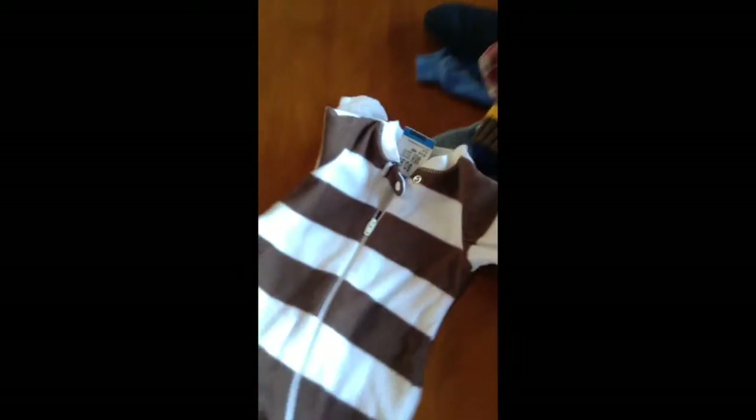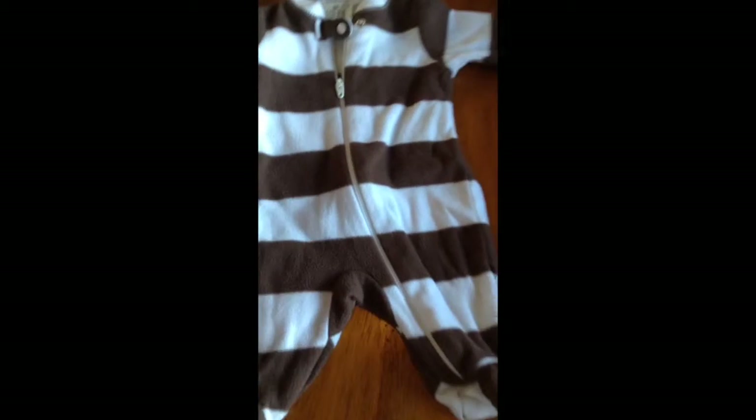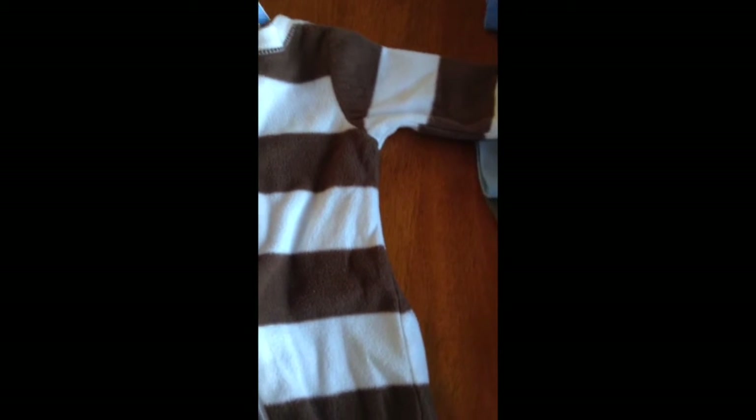And I got this sleeper — it was also $0.50. It's a zip down with footies and it is from Faded Glory.